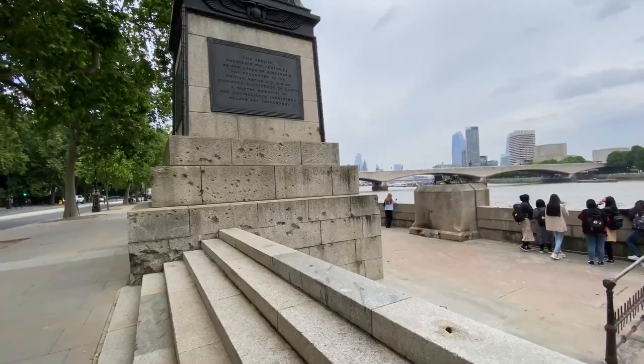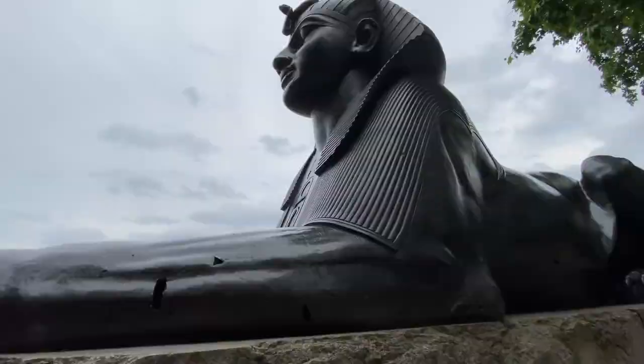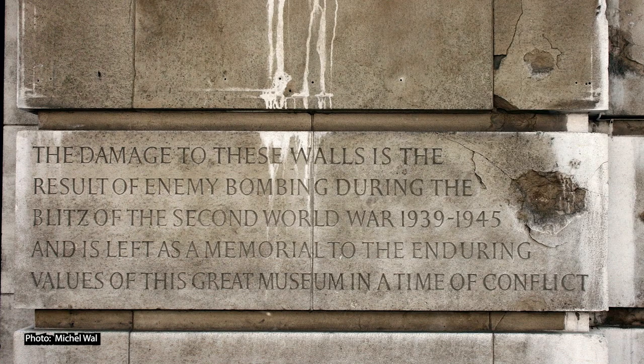Not even 40 years later, Cleopatra's Needle was both witness and victim to the first raid on London by German planes in World War One. A few minutes before midnight on Tuesday, September 4th, 1917, a bomb was dropped in the roadway next to the obelisk, hitting it with shrapnel and fragments from the explosion. You can still see the scars from this fateful night along the pedestal, the bases of the sphinxes, and on one of the sphinxes itself — a rare surviving reminder of WWI air raids on London.